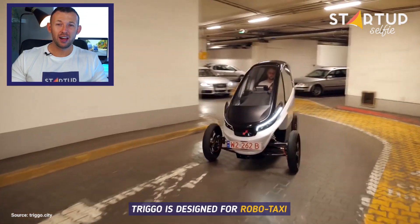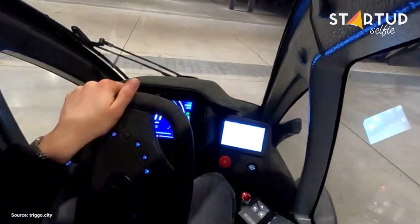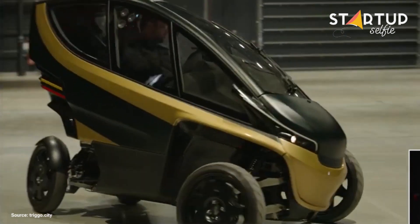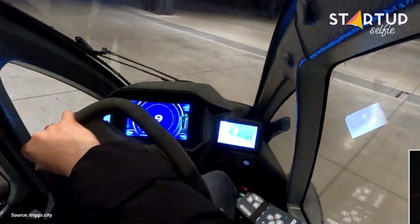Trigo is designed for robo-taxi and car sharing systems. We hope to see it available soon for personal purchase.